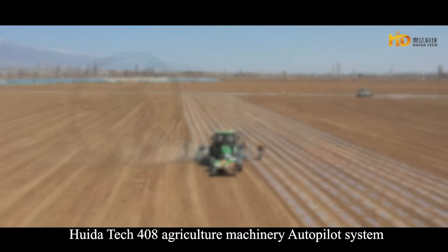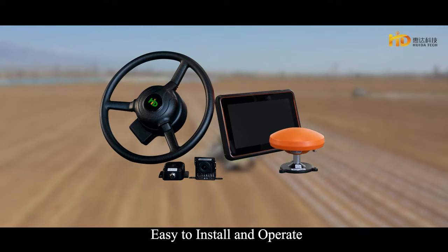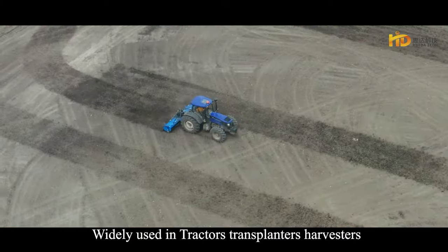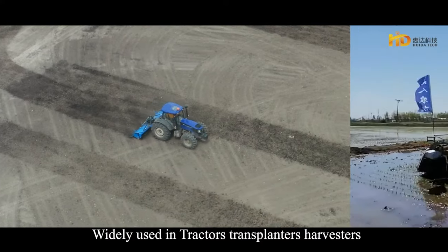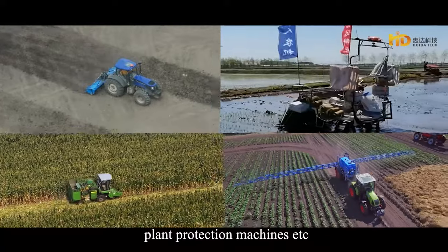Huida Tech HD408 Agriculture Machinery Autopilot System — easy to install and operate, your precision agricultural yield-increasing tool. Widely used in tractors, transplanters, harvesters, plant protection machines, etc.